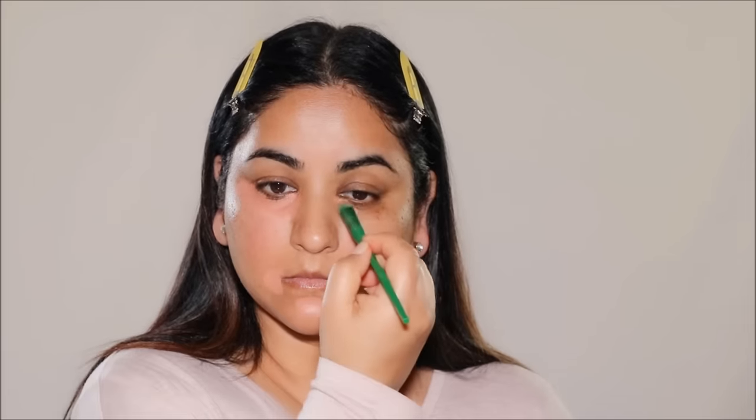You don't need too much product — just concentrate in those areas where you want to neutralize and apply enough. After application, I like to blend out just the edges. I don't blend over the entire product; I just blend out the edges to soften it so it blends in well with the other products I'll be using.